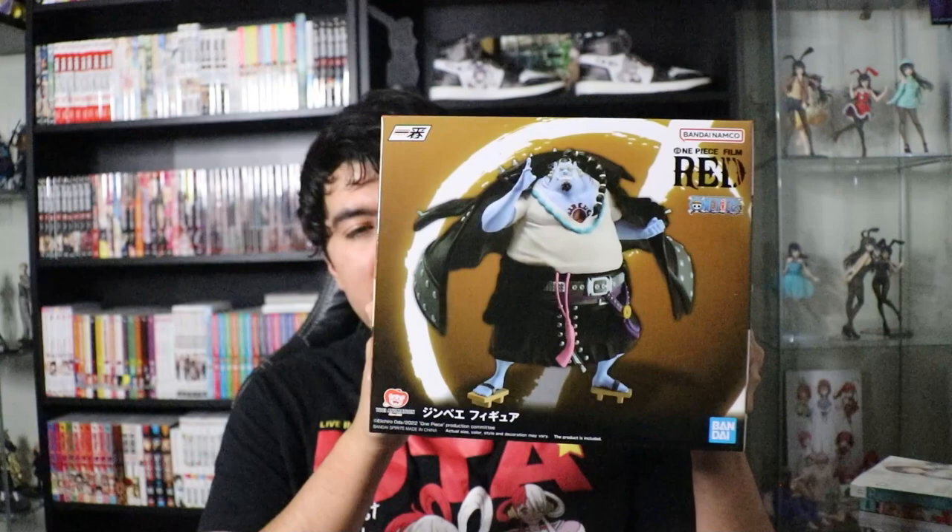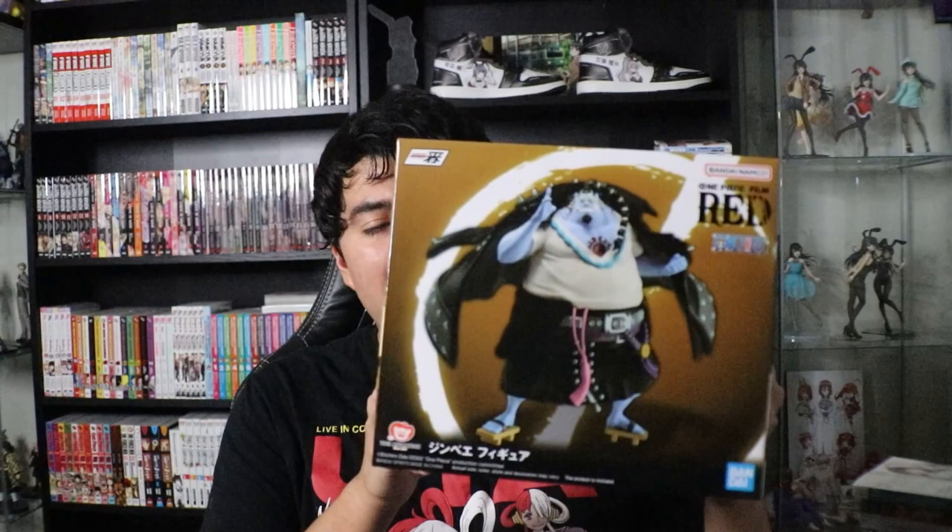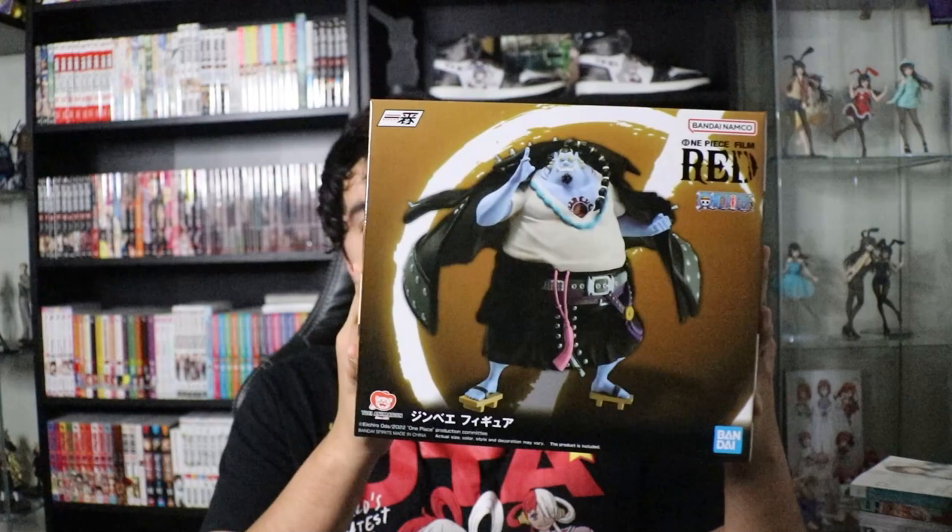Next I have a Jinbei from One Piece — specifically the One Piece Film: Red version of Jinbei. It's in a pretty big box, probably because Jinbei himself is a big character. This is actually the only Film Red figure I have, but I plan on getting more because the movie has really cool outfits for characters like Nami and Robin — kind of pirate outfits that look freaking beautiful. Shout out to one of my friends who ended up getting that one.